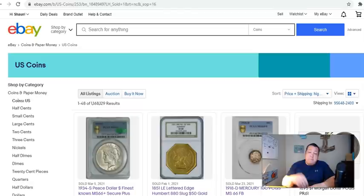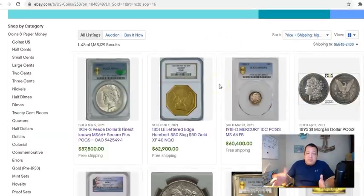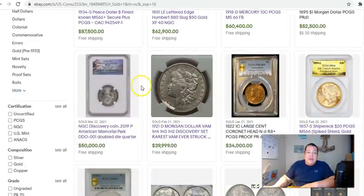This goes on record as being the most valuable, most expensive recorded sale of not only a statehood quarter but also a National Park ATB quarter on record, and it happened in March 2021. I normally go into completed sales on eBay and identify all coins sold for the previous month. The big one is that $87,500 sale, which is actually the number one coin in the last 90 days. But the number five coin is the NGC discovery coin - 2019-P American Memorial Park DDO-0001 doubled die quarter - sold for $50,000.